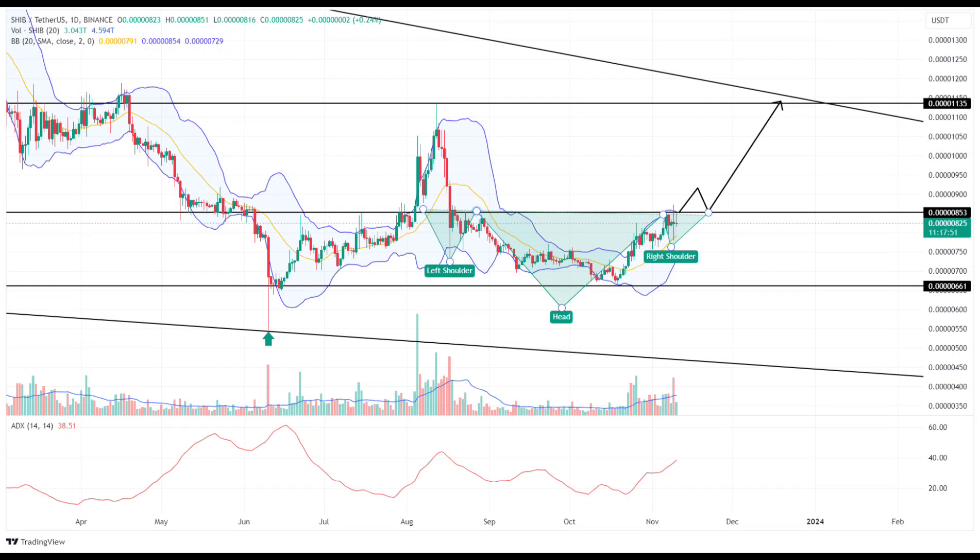Examining the daily timeframe chart, it becomes evident that Shiba Inu has undergone a notable V-shaped rebound from its support level at $0.000066. This impressive surge of 29% has brought the token to a point where it is challenging the monthly resistance level of $0.0000833.